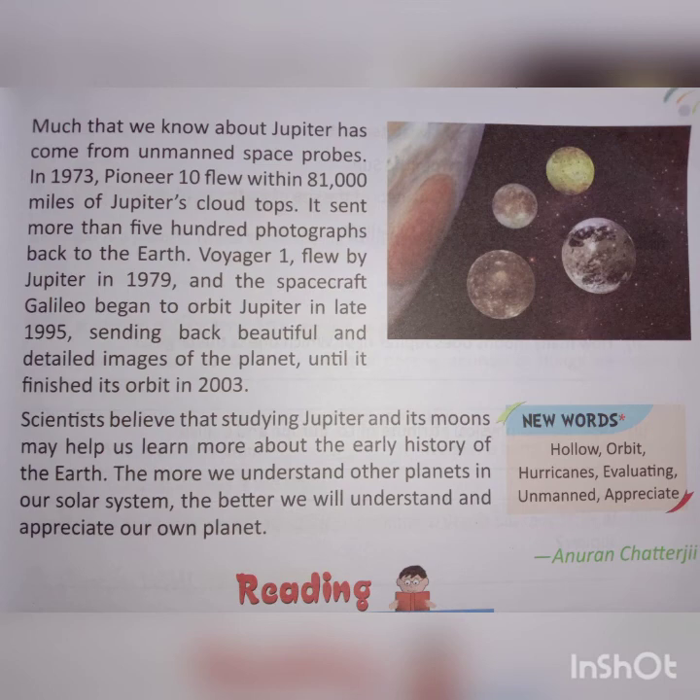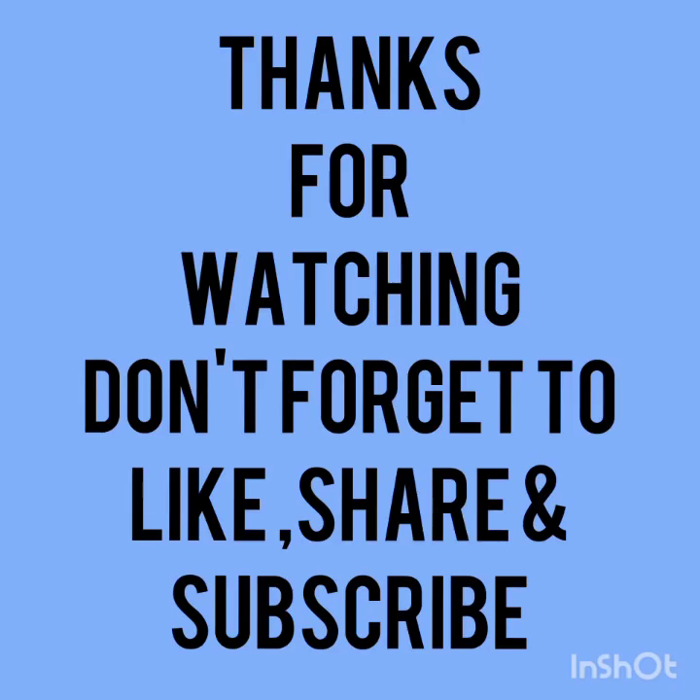Scientists believe that studying Jupiter and its moons may help us learn more about the early history of the Earth. The more we understand other planets in our solar system, the better we will understand and appreciate our own planet. It is written by Anuran Chatterjee. With this, I have completed the explanation of this chapter. See you soon with another video. Till then, read this chapter and try to do the exercises given on pages 19, 20, and 21 in your book.